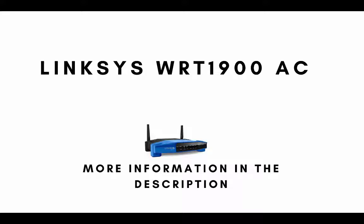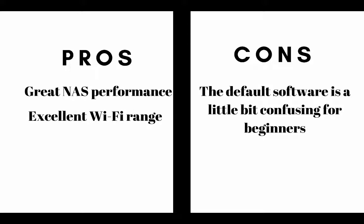Number eight on our list is the Linksys WRT1900AC. The main pros are it has great NAS performance and offers excellent Wi-Fi range. The cons are the default software is a little bit confusing to use for beginners.